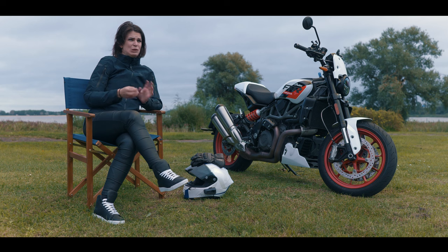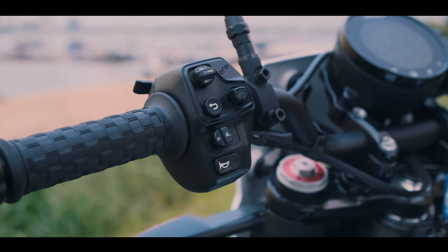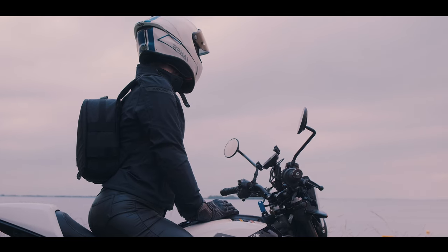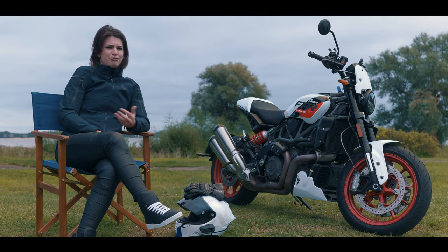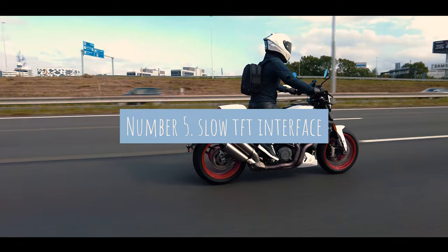Point number four: the finish — and especially the finish of the less important little details on the motorcycle — seems to be of a lesser quality. For example, when you look at the handlebars, the buttons are already losing some of their paint. I can only imagine what they would look like after one year of use. For a motorcycle at this price point, I think they should really put a little bit more effort into that.